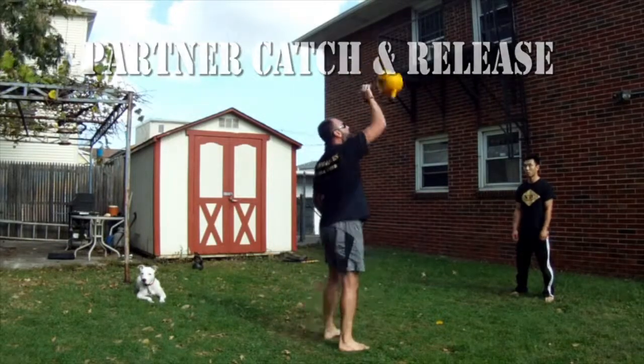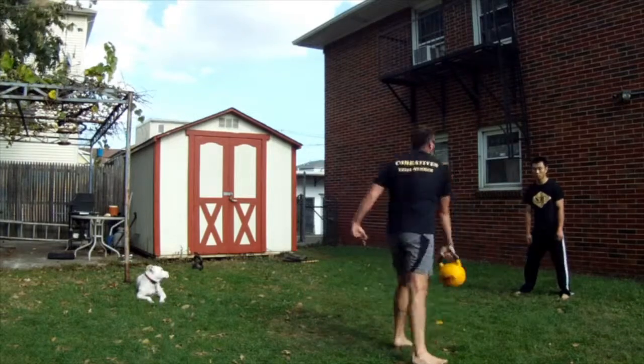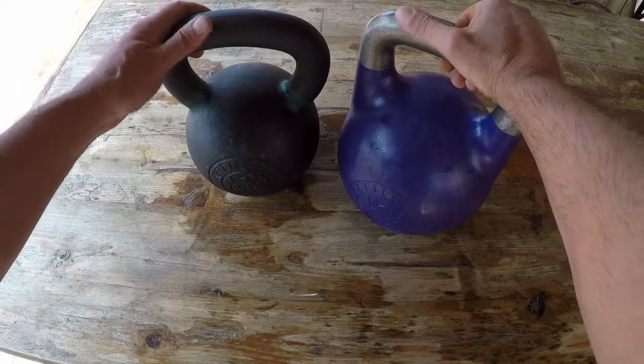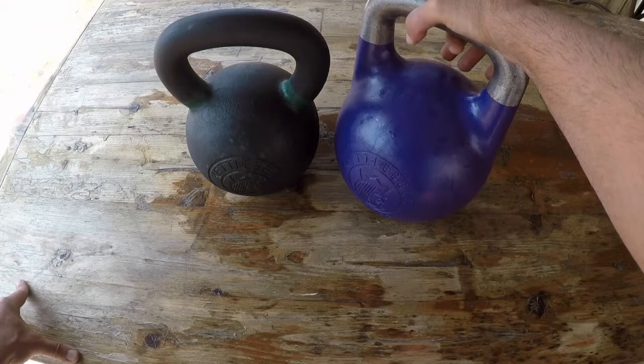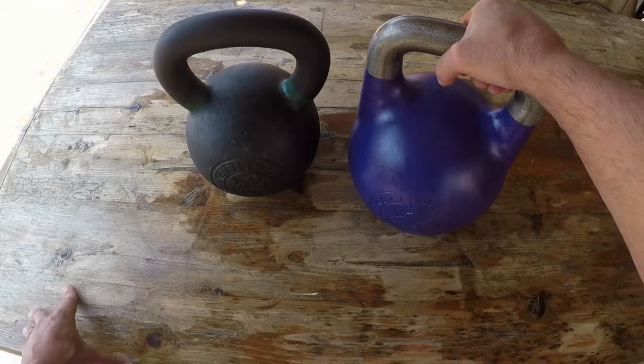Members are asking me right off the bat: which kettlebell should I get? Which kettlebell is right for me? My sister has a kettlebell — is it okay if I use hers? Within this review, I want to answer a few of those questions. Over the years I've collected a plethora of different types of kettlebells.